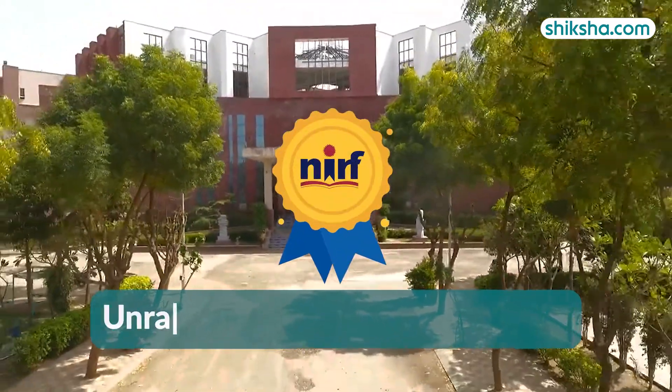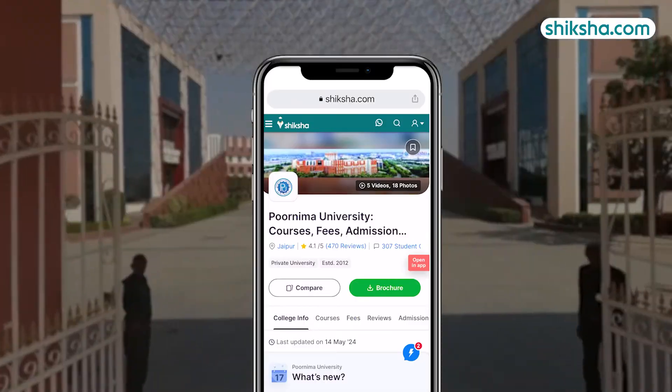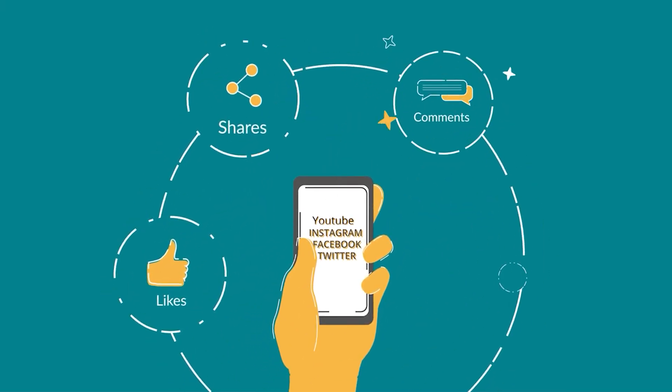In NIRF rankings of 2024, Purnima University is currently unranked. For more details about it or to check out thousands of courses and college reviews, visit shiksha.com. We would also like to hear from you, so drop a comment below and don't forget to like and share this video.